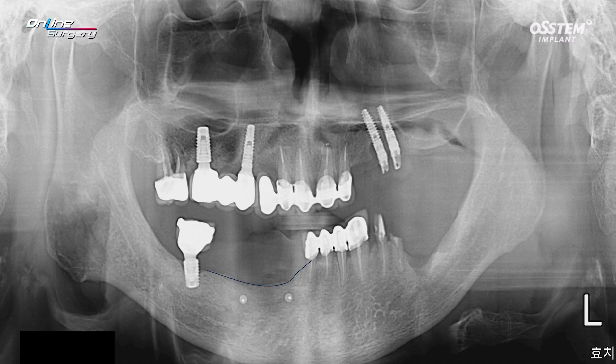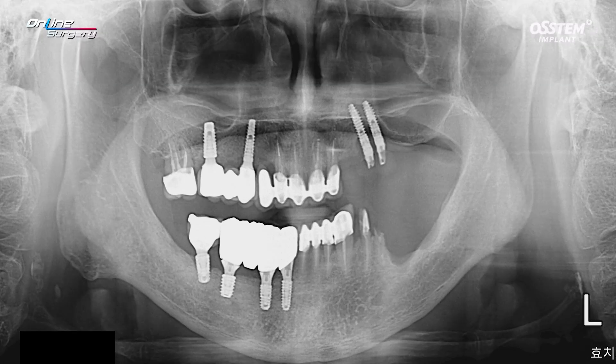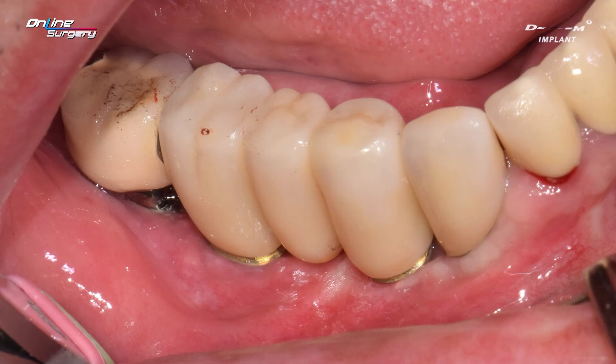GBR was performed to place the implant. The GBR results were not as successful. Because alveolar bone was not sufficiently healed, the vestibule was quite low. This was anticipated after implant placement. Prostheses were delivered, as shown. This is the intraoral image after prosthesis delivery.